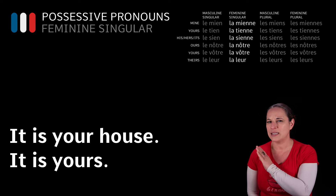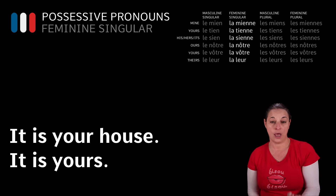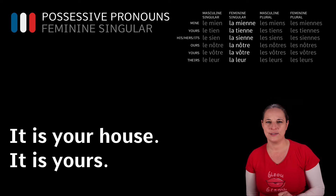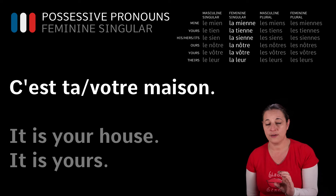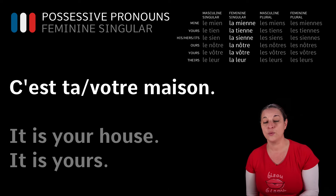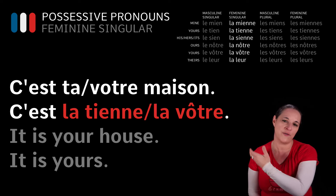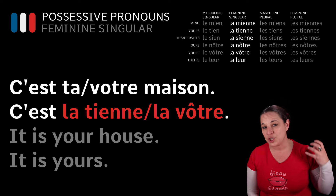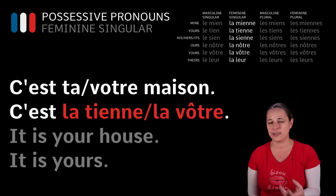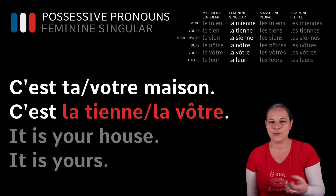Have a look at this one: it is your house, it is yours. How would you say that? C'est ta maison. Remember, maison is feminine, so we don't say ton, we say ta. C'est ta maison — c'est la tienne. If you follow the chart, once you know what gender we are talking about in French — in that case it's maison, so it's feminine — then there is no problem. C'est ta maison, c'est la tienne.